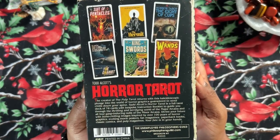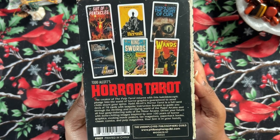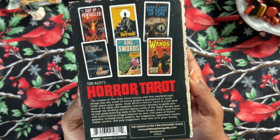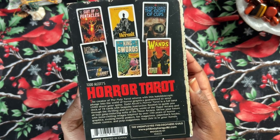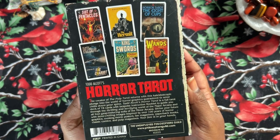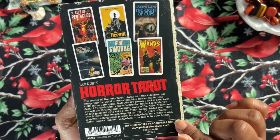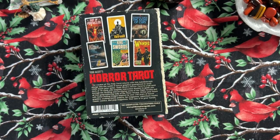It says the creator of The Pulp Tarot returns with this kaleidoscopic plunge into the world of horror graphics, guaranteed to send chills down your spine. Todd Alcott's Horror Tarot is a full tarot deck of 78 cards with a bespoke instruction booklet to guide you through the thrilling and terrifying world of the major arcana and all four gasp-inducing suits of the minor arcana. Published by the Unemployed Philosophers Guild — same publisher as the other one.